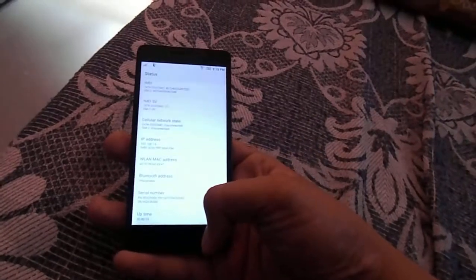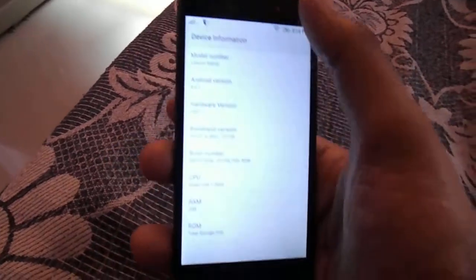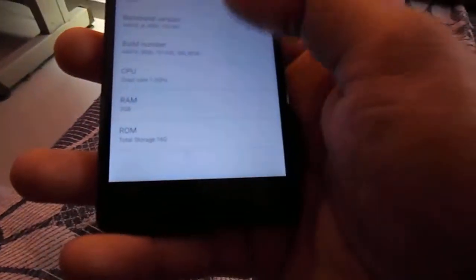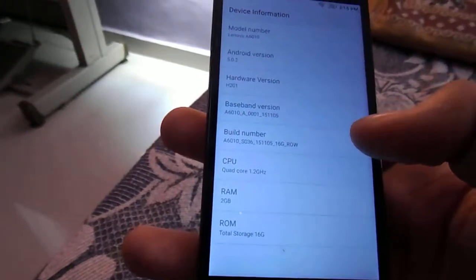Here is the device information — Android version 5.0.2. You can see Android version 5.0.2, 2 GB RAM, quad-core 1.2 GHz CPU, and 16 GB ROM.